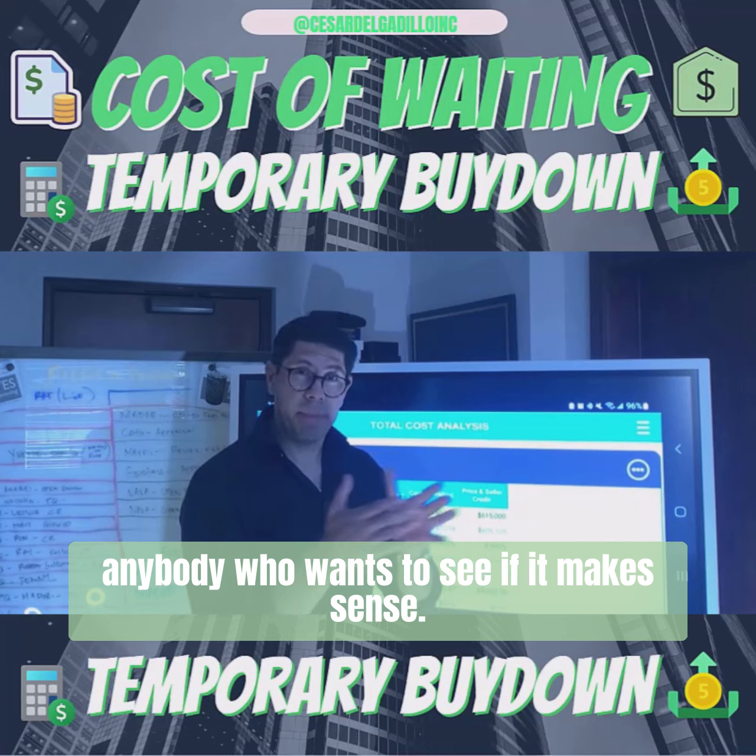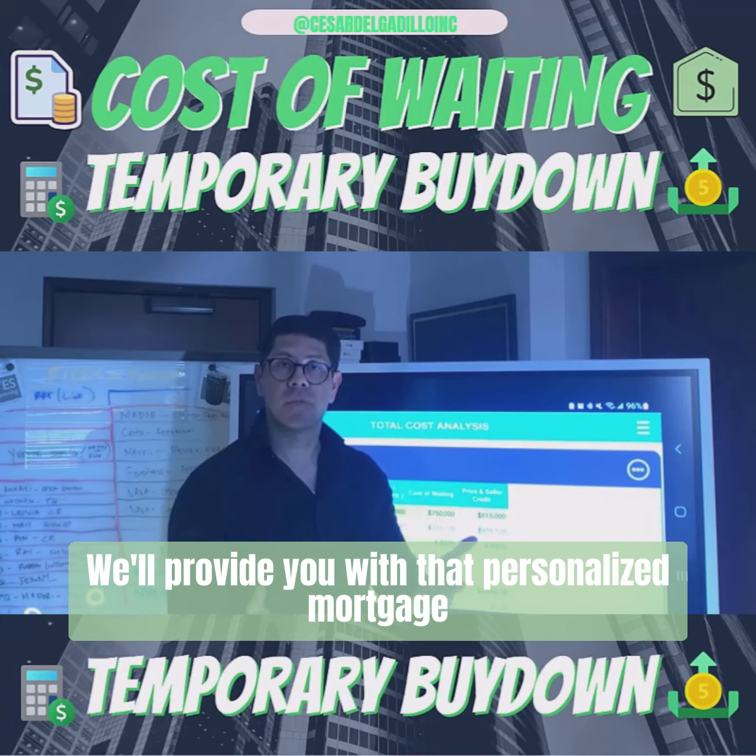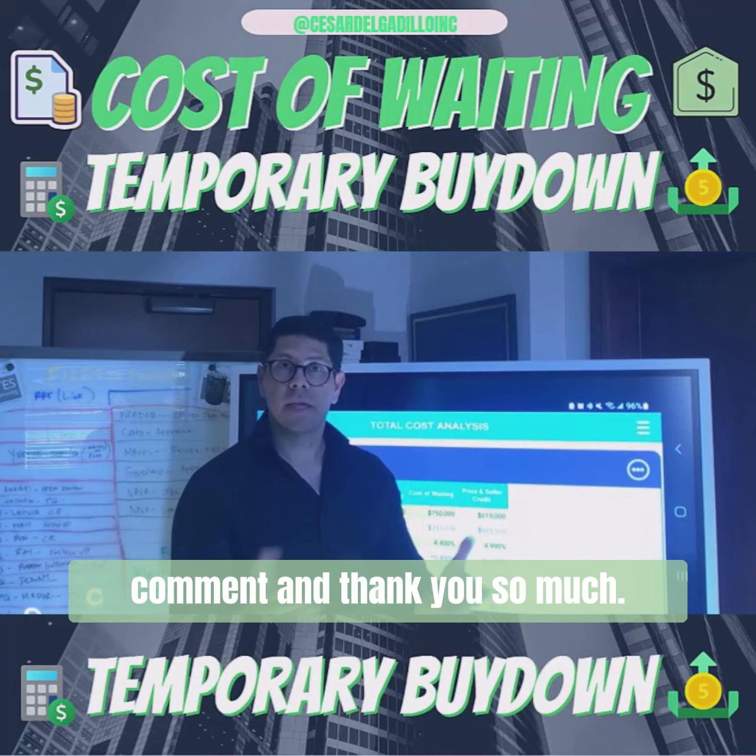We can adjust this scenario and analysis for anybody who wants to see if it makes sense, so feel free to reach out to us and we'll provide you with a personalized mortgage report. Please share, like, and comment — thank you so much.